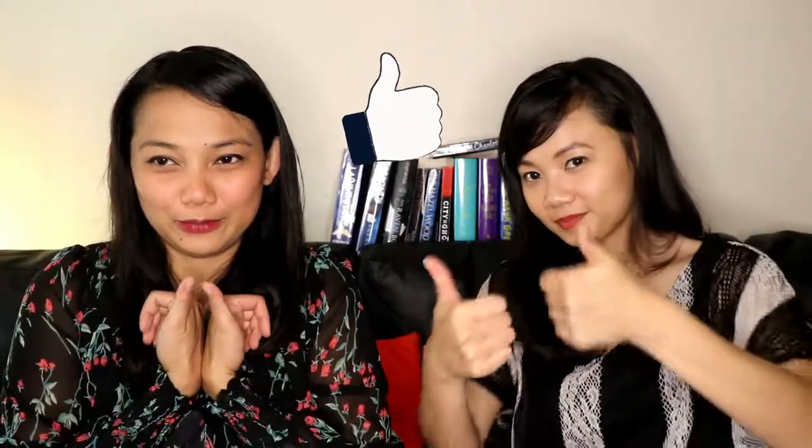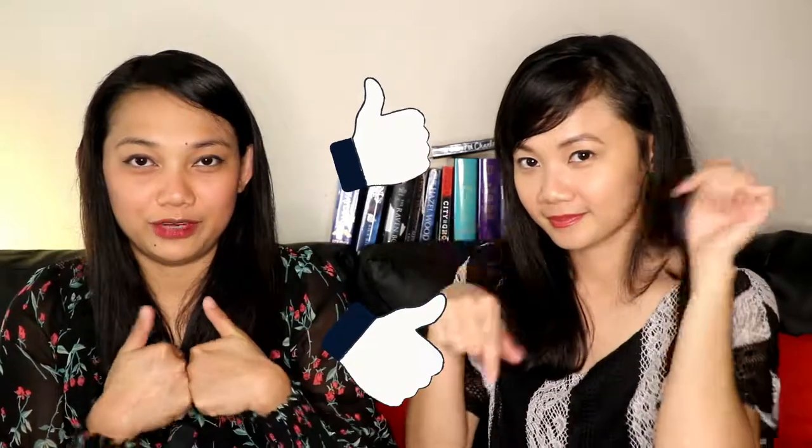That concludes our current book haul! What do you think we should read next from all of these books? What's good, what's bad — let us know! Thanks for watching, like and subscribe, and don't forget to leave comments with your thoughts, comments, or suggestions. See you next time!